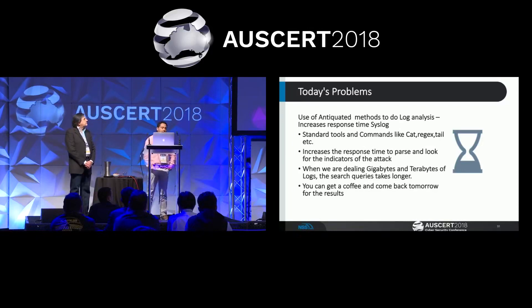The other problem with current solutions is the use of antiquated tools like cat and grep with pretty basic regexes. Whenever you're talking about millions of gigabytes or terabytes worth of data, and you start using these kind of tools, your fast searches and indexes are never built well, and you'll never be able to get to the hunting you're supposed to do.